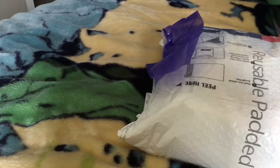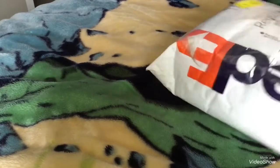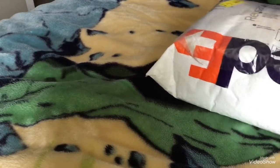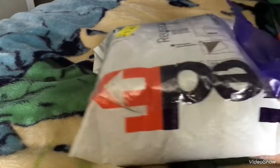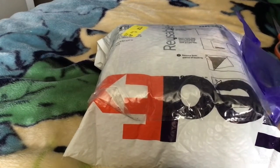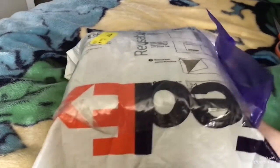Hi guys, it's Cam from Super K here, and today I'm here for an unboxing video. The other day on eBay, I ordered from a store in Japan that sells retired Thomas and Friends merchandise. I bought some old Tomy trains, and I figured I'd unbox them here for you.